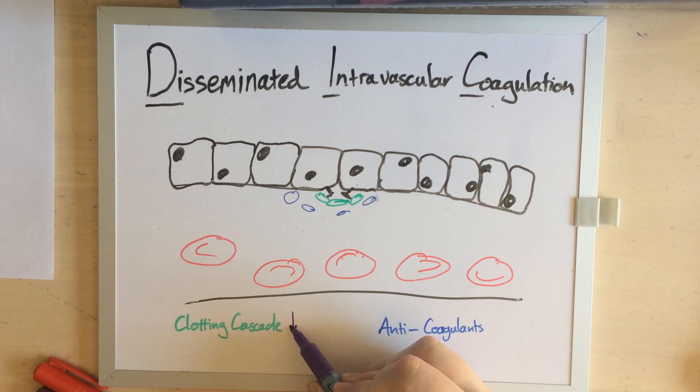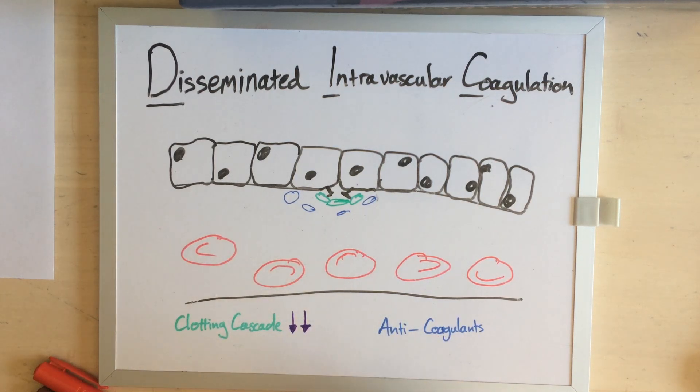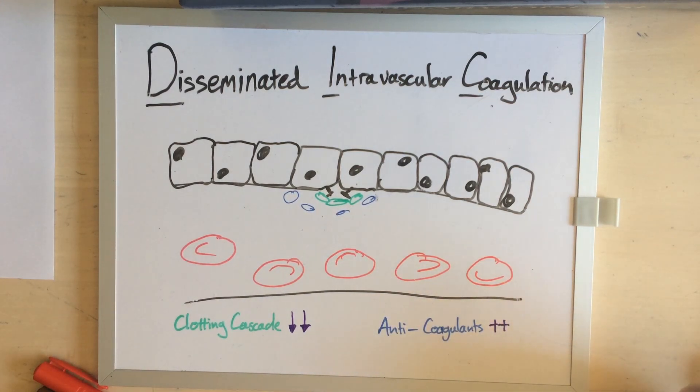When DIC is occurring, you begin to consume all the clotting factors that you have, because you only have so many of these molecules floating around your bloodstream at any given point in time. So you start to use them up, but at the same time you have activated all your anti-clotting factors — and they are not used up, they are just going to keep going. So if you run out of things to make you clot and you have activated all your things to make you un-clot, it should be fairly obvious what happens next.